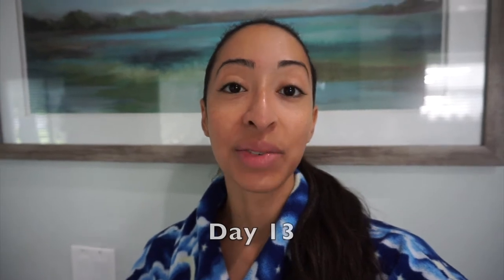Welcome back to the minimalism challenge — today is day thirteen, which means I have to get rid of thirteen items. I just finished going through my medicine cabinet and found thirteen expired items. It's not what you think — I actually don't have a lot of medication because I don't like to take it; I'd rather let my body do what it needs to do to get well. But I did find some expired items, so let me show you what I'm getting rid of.